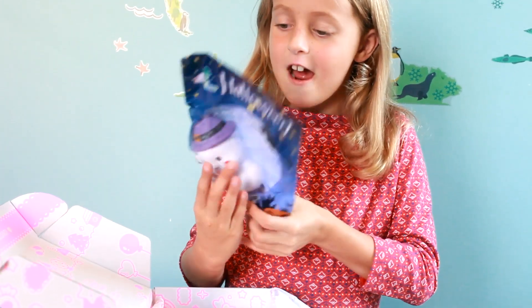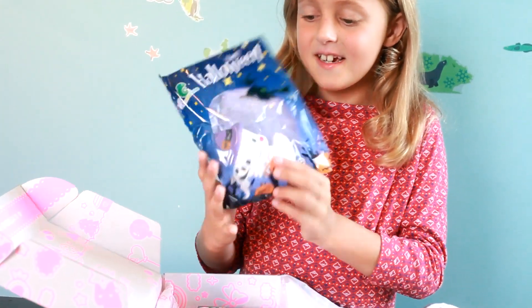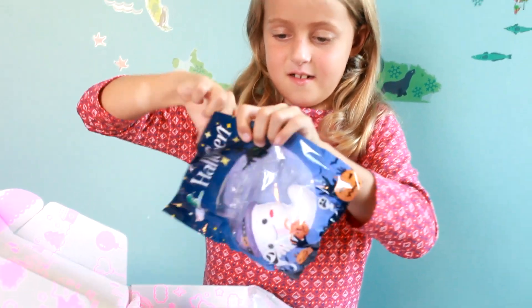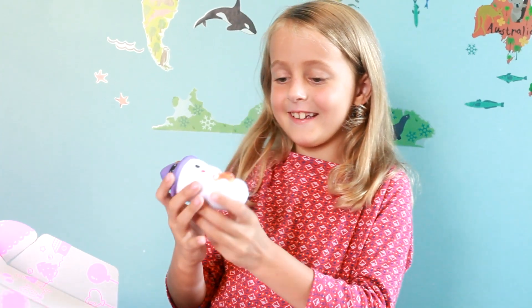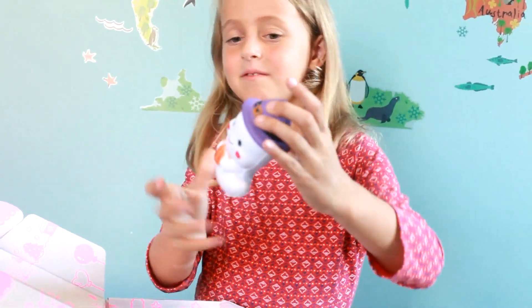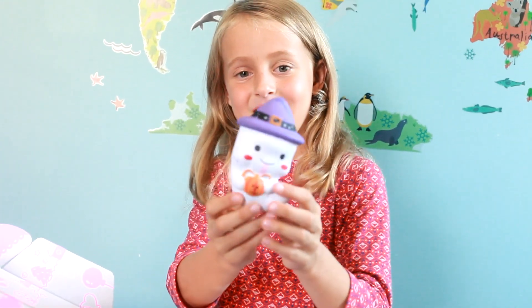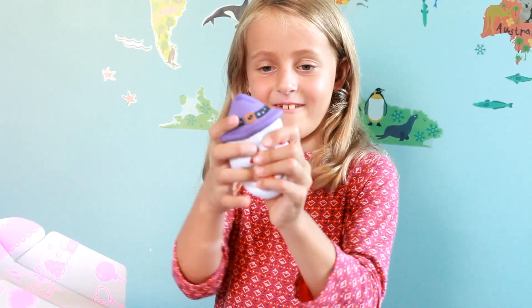So next I have this Halloween ghost squishy. It's so cute. It's a ghost. It has a witch hat and it has a little pumpkin in its hand.